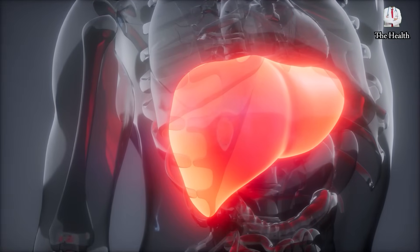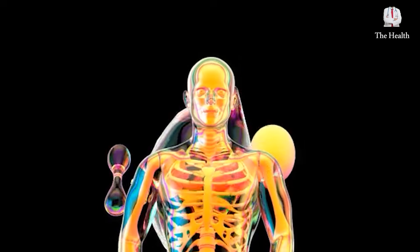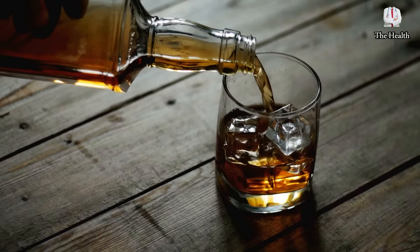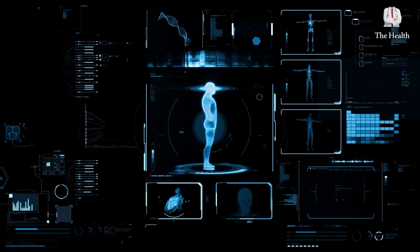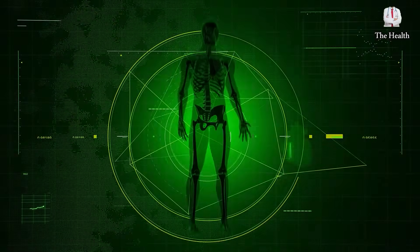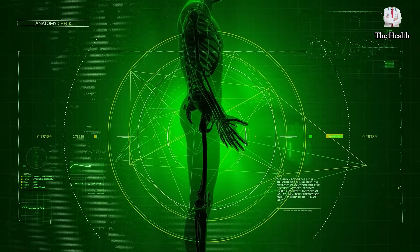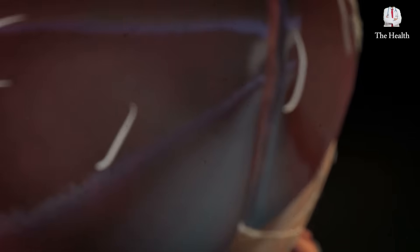Among the important functions of the liver is that it is a center for purifying cholesterol. It works as a filter for all toxic substances, especially alcohol. It cleanses toxins coming from outside and formed inside, which facilitates storing vitamins and minerals and restores what the body needs while maintaining the balance of the body's hormones. When foreign proteins attack our bodies, the liver confronts them.